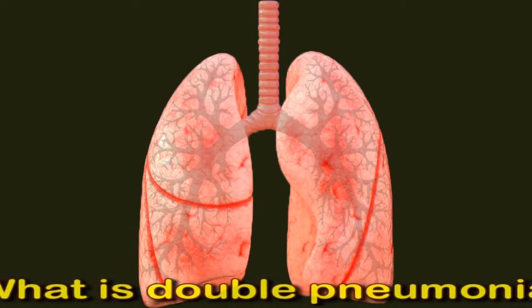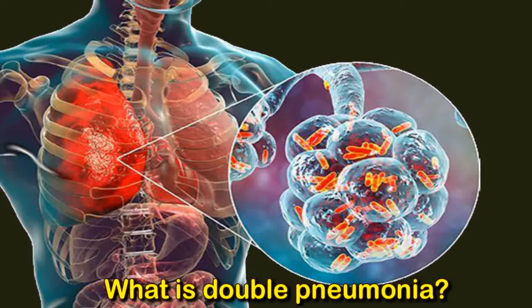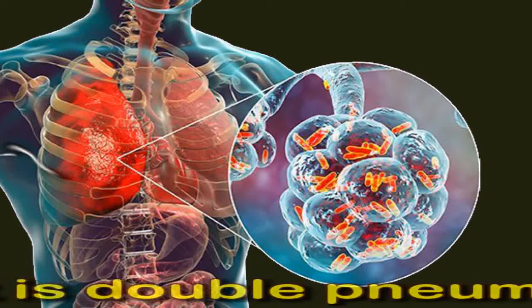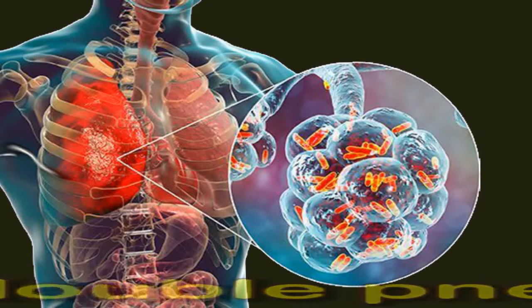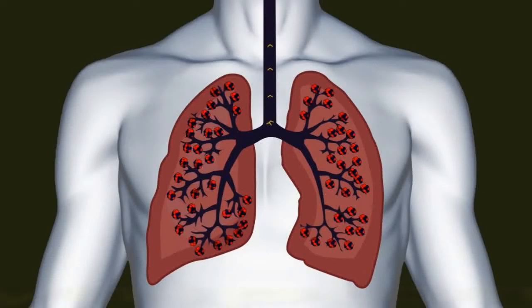Double pneumonia is usually caused by a bacterial or viral infection. People who have the flu, influenza virus infection, some types of streptococcal bacterial infections, respiratory syncytial virus or RSV, and some other infections can develop double pneumonia. Because double pneumonia affects both lungs, a person may find it extremely difficult to breathe.